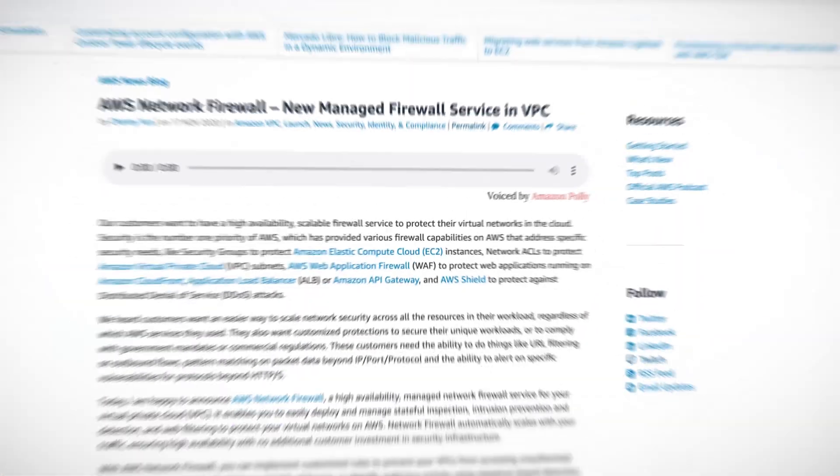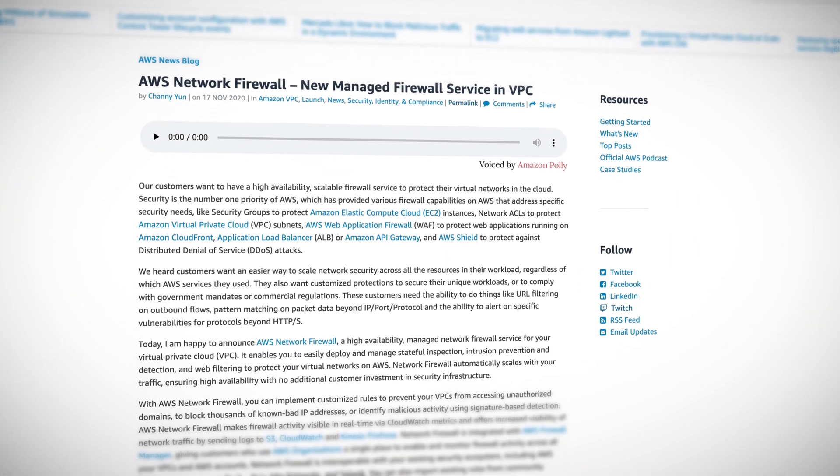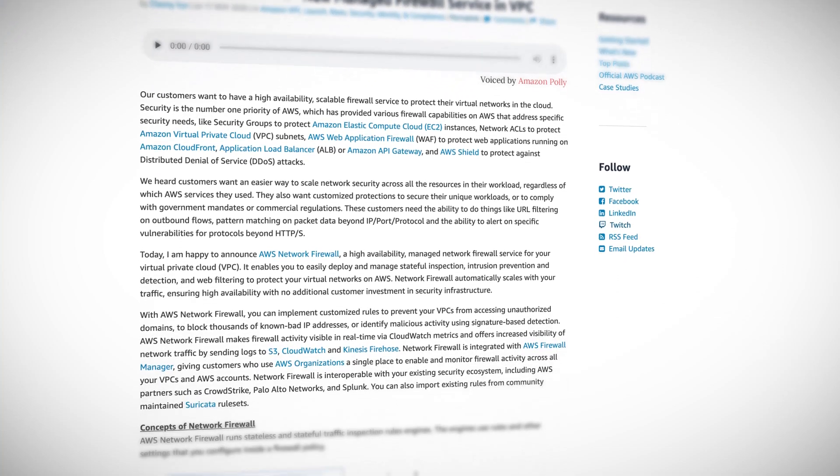Recently AWS announced the availability of the AWS Network Firewall, a fully managed network firewall designed to help protect those important subnet resources. Of course we've had security groups, network ACLs, web application firewalls, and AWS Shield, and we still have those things, but AWS Network Firewall aims to be an easier and more functional way to control traffic.